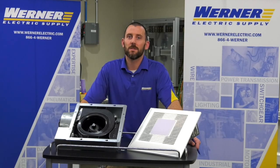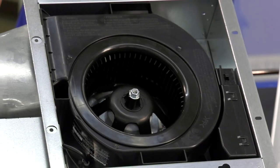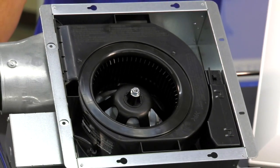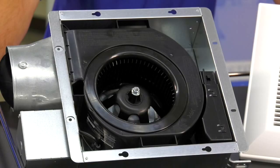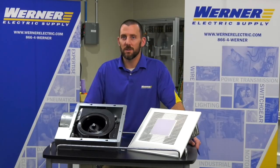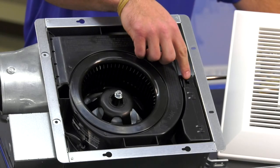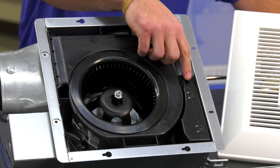Panasonic has recently introduced the Whisper Value DC with Pick-A-Flow technology that allows you to have one fan with 50, 80, or 110 CFM. This allows for reduced SKUs from a contractor and distributor standpoint, and all you have to do is select the CFM that you want for your installation.